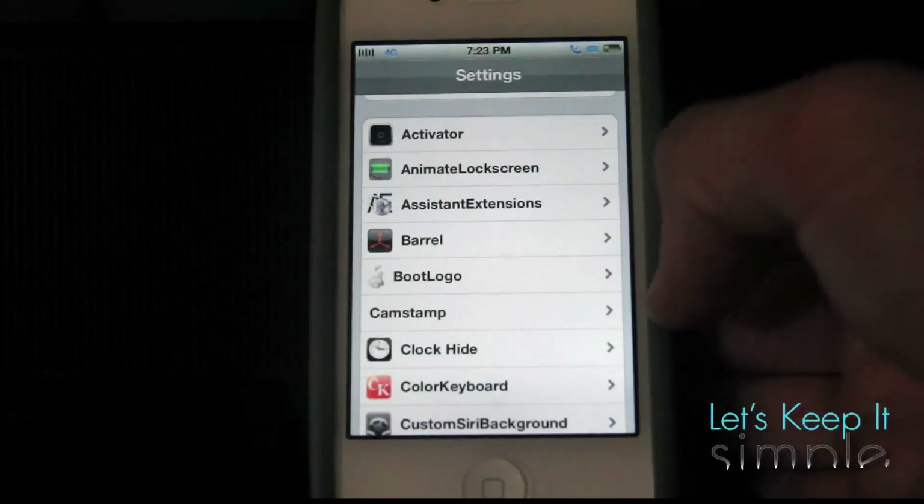Hey guys, what's up? It's Scott with Let's Keep It Simple. Today we have another edition of Tweaked Out Tuesdays. I'm going to do something a little different. Instead of just having one Cydia tweak, I'm going to show you five of my favorite Cydia tweaks that are actually Siri add-ons. These will basically just add a little extra functionality to Siri. So let's check them out.